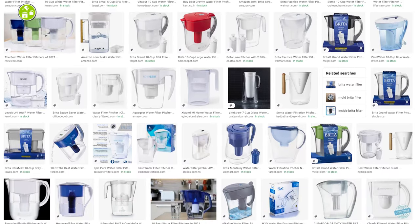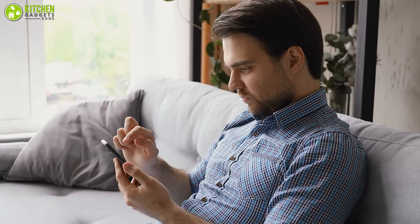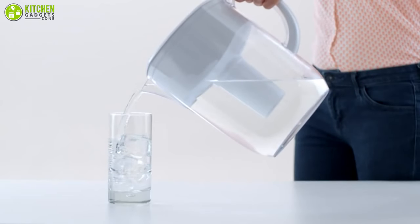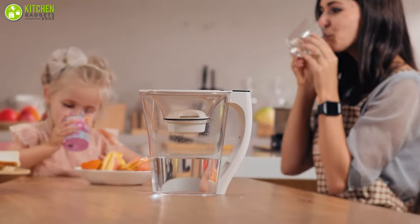The market is filled with several options, which makes it difficult to choose the best option for you. Therefore, in this video we'll talk about the five best water filter pitchers to help you choose the perfect water filter pitcher for you and your family. So without further ado, let's dive right in.